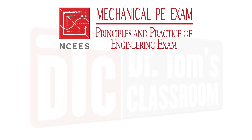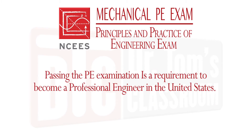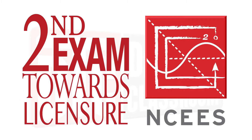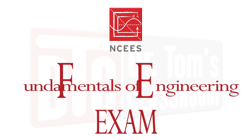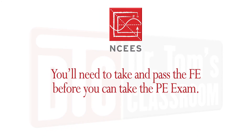The mechanical PE exam, or the Principles and Practice of Engineering exam, is administered by the National Council of Examiners for Engineering and Surveying, or NCEES. Passing the PE examination is a requirement to become a professional engineer in the United States. The PE exam is actually the second exam required, coming after the Fundamentals of Engineering, or FE exam. Most people take the FE exam at the end of their senior year of college, but some wait until later. Either way, you'll need to take and pass the FE before you can take the PE exam.